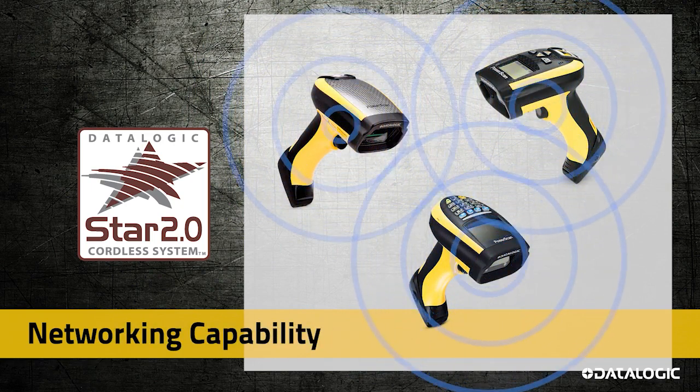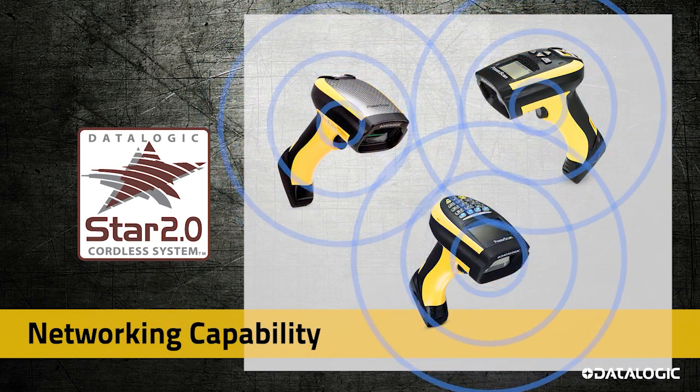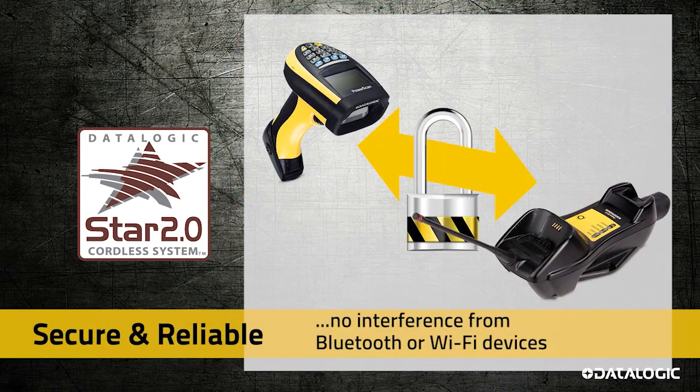It is the only handheld scanner on the market available with a display and a keypad. These provide fast feedback and the ability to input information.